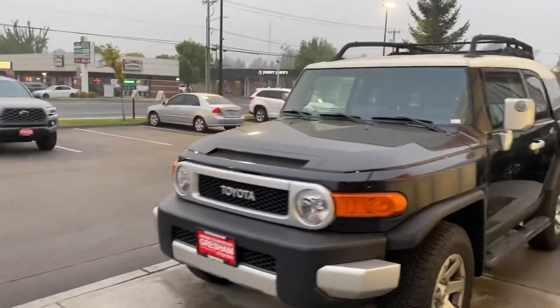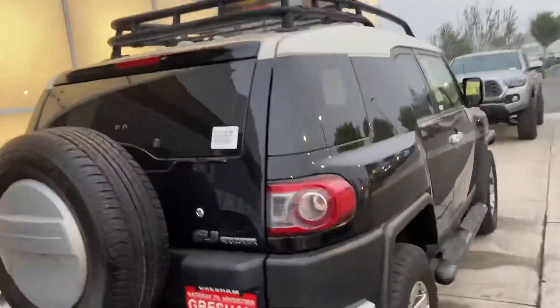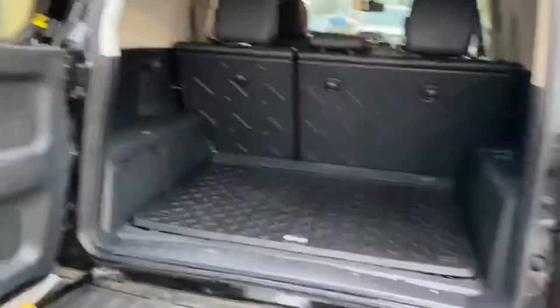These things are so sought after, it's not funny actually. We seem to sell them almost instantly when they come in. There's a full walk around on the outside.